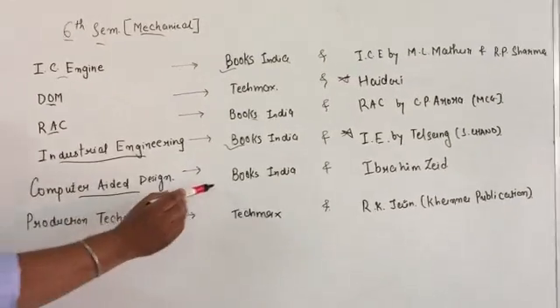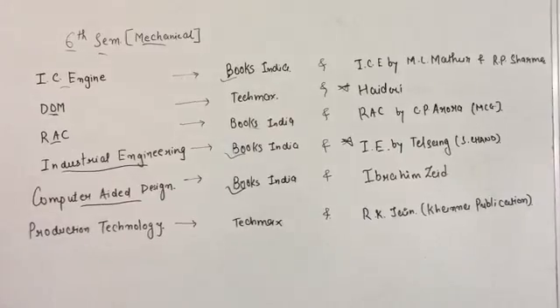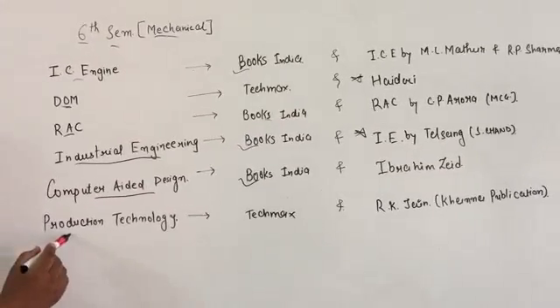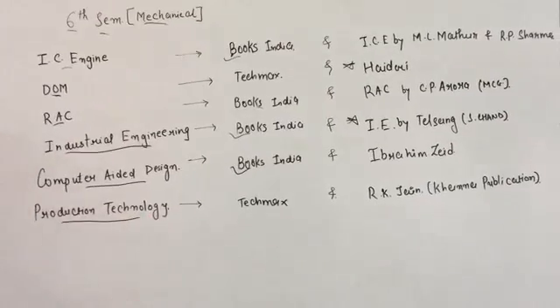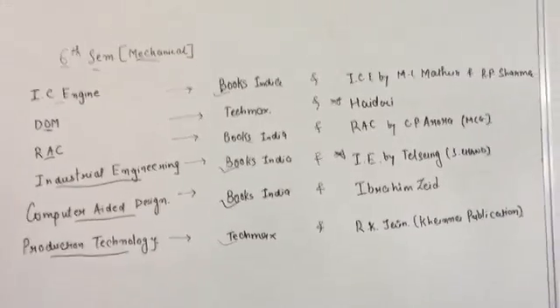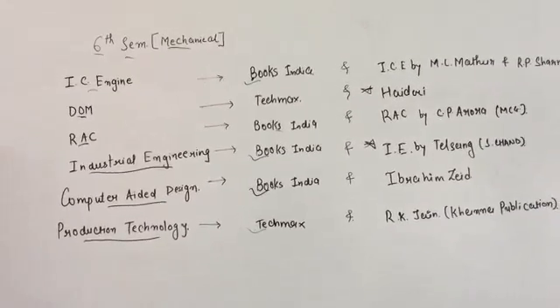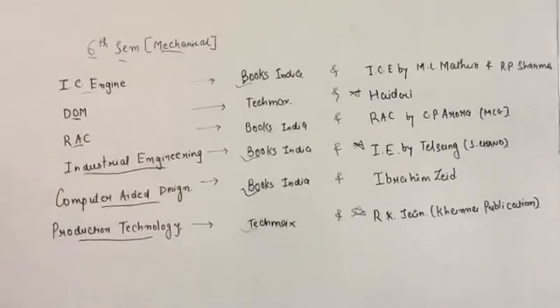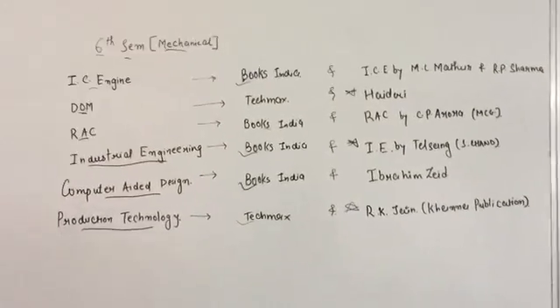For Computer-Aided Design, Books India is better for local publication and if you want a reference book go with Ibrahim Zeid. For Production Engineering or Production Technology, Techmax is the better book for local publication, and if you want a reference book then R.K. Jain from Khanna publication is the better book.